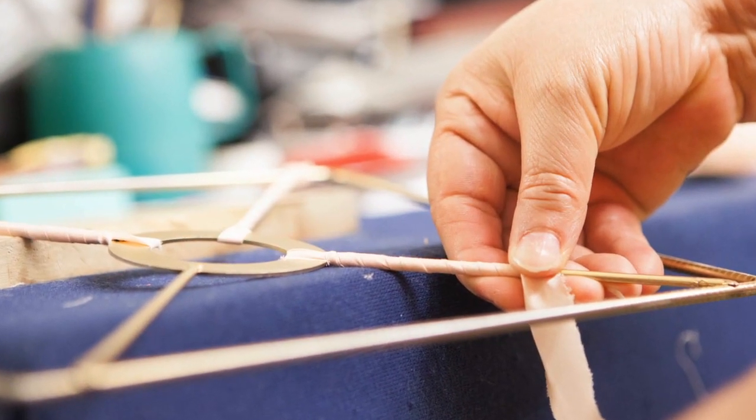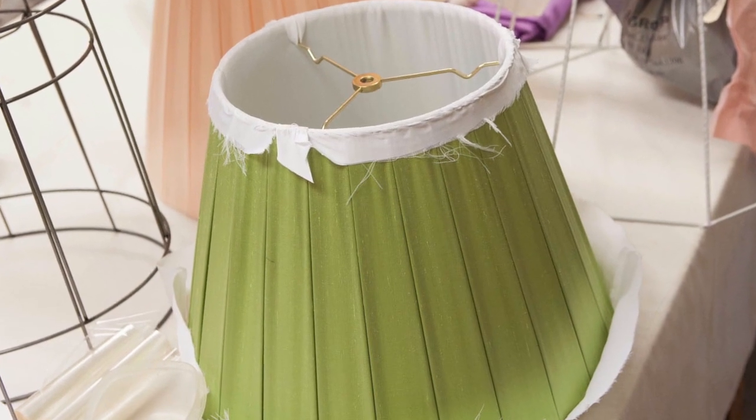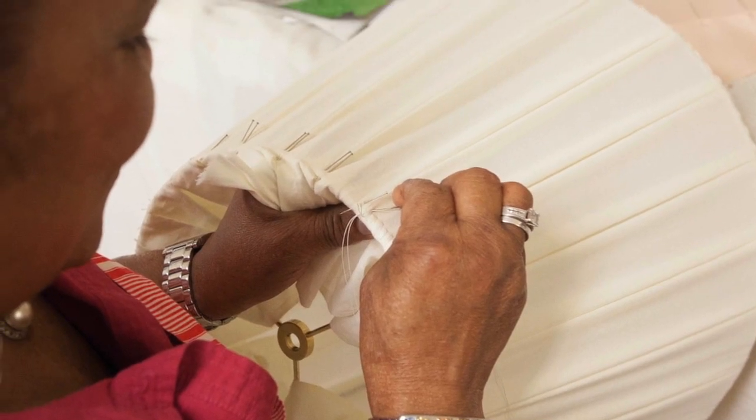A whole world of styles — silks, papers, paints and trims — is available to choose from. Lamp mountings are unique, one-of-a-kind creations.